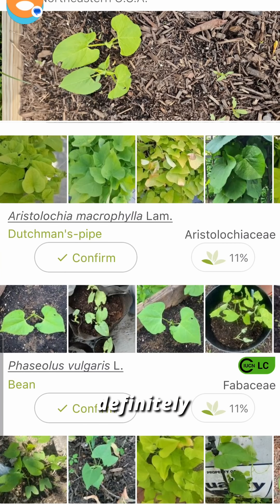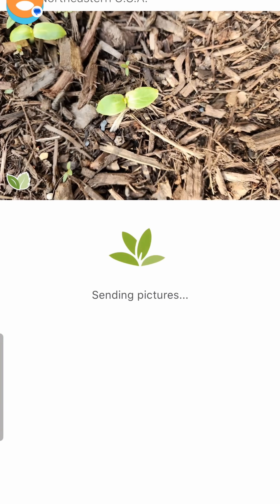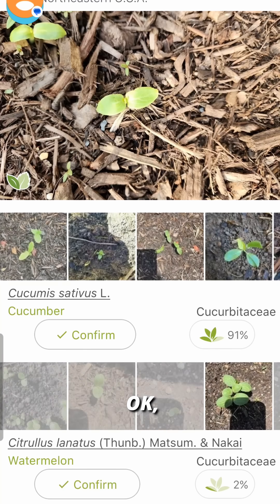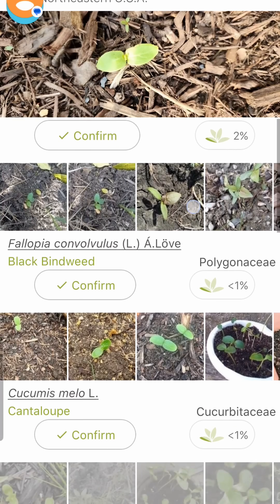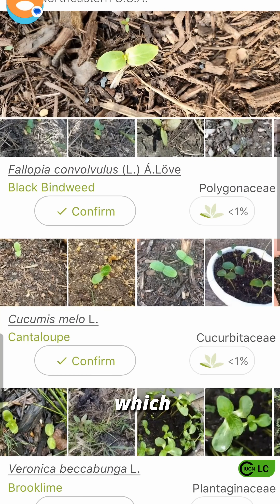These are definitely green beans — it was a third result. Thinks it might be a cantaloupe or cucumber, which makes perfect sense.